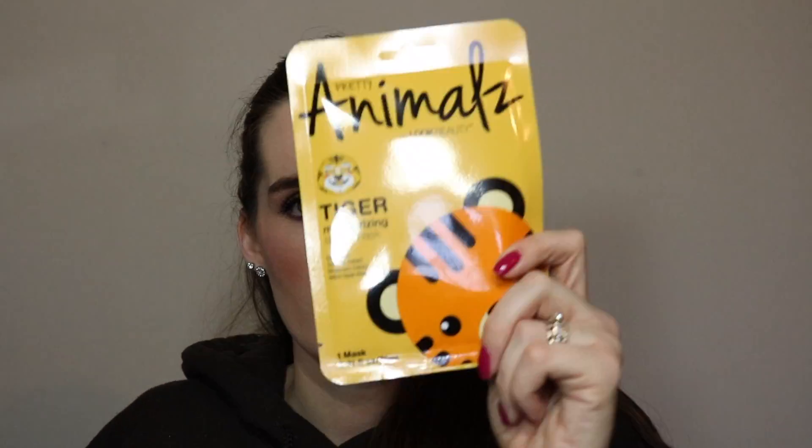The last thing is an animal sheet mask — a tiger moisturizing sheet mask! It contains soybean extract, mushroom extract, and witch hazel water. Witch hazel is actually really good for your skin. Since I got a couple of masks with these boxes, I was wondering if you guys would be interested in mask videos — like reviews and mask nights — where I film myself wearing one and then come back to review how my skin feels. If you'd like that, give it a thumbs up or leave a comment below!